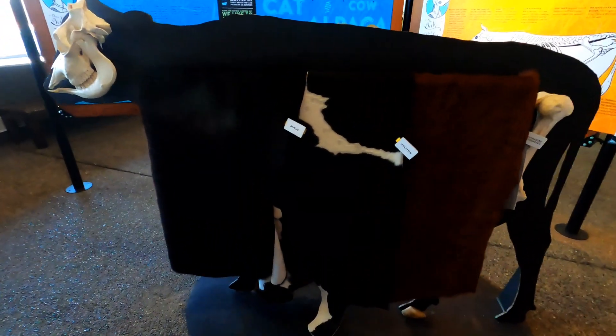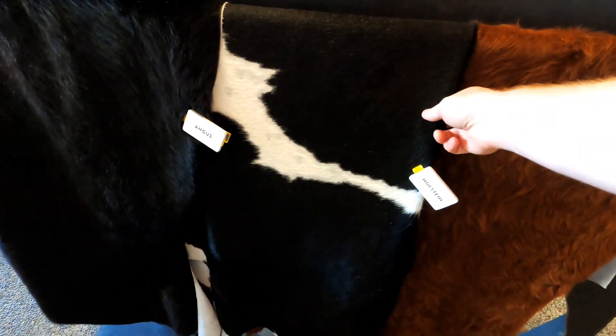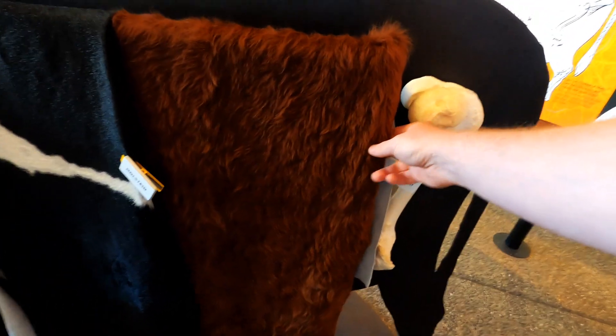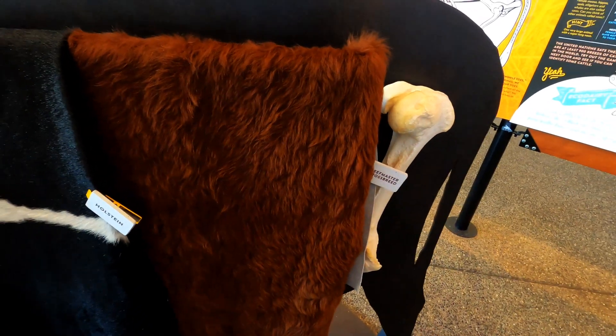Here you can see the different kinds of cow hides. There's an Angus — Black Angus — and a Holstein right there, and this is a Beefmaster Frostbree. That one looks a little shaggier than the others.